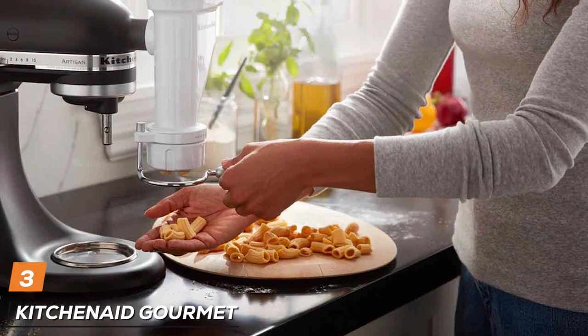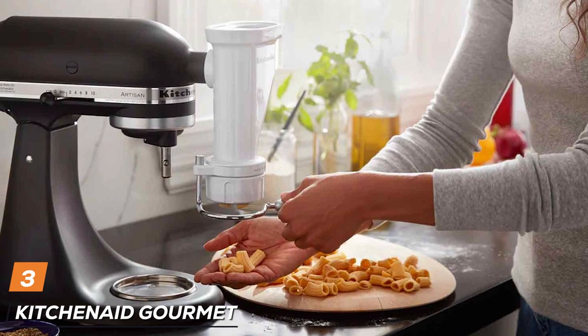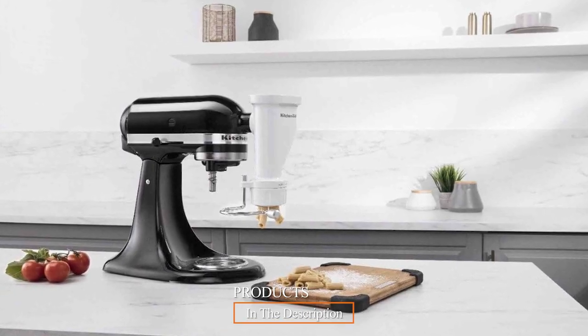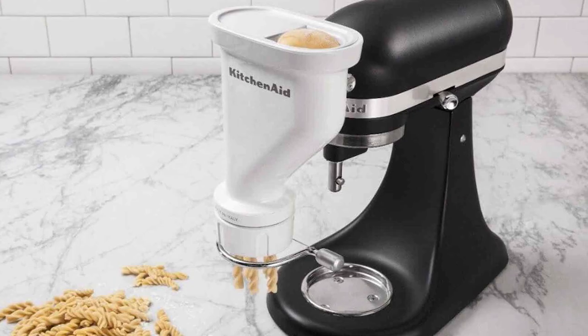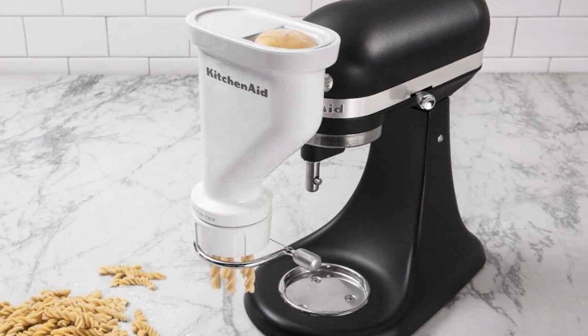The number 3 position is held by the KitchenAid Gourmet Pasta Press Attachment. If you're a devoted home chef who revels in the delightful world of pasta, this attachment is a game-changer and a testament to KitchenAid's commitment to culinary innovation. Transform your trusty KitchenAid stand mixer into a bona fide pasta-making powerhouse with just a simple attachment swap.